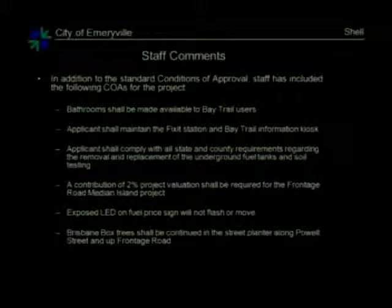In addition to the standard conditions of approval, six conditions were added, and the applicant is aware of them. The bathroom should be available to Bay Trail users. The applicant shall maintain the fix-it station and Bay Trail kiosk and shall comply with all state and county requirements regarding the removal and replacement of the underground fuel tanks. The applicant shall make a contribution of 2% of the project valuation for the Frontage Road Median Island project — the hotel adjacent also made a contribution. The exposed LED on the fuel price signs will not flash or move other than for normal price adjustments. The Brisbane box trees, currently shown only on the east side of the Powell Frontage, shall be continued throughout the planter strip along the sidewalk.